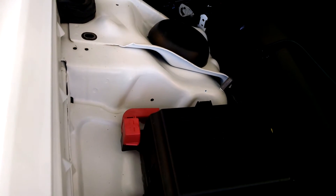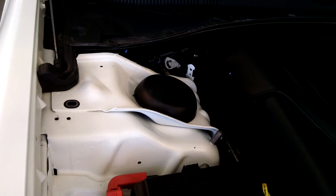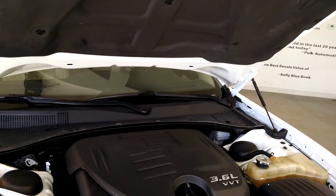A lot of people don't know this, but the battery is actually located in the trunk to provide more room in the engine compartment. However, they still engineered it to your advantage to provide a positive and negative terminal jump point for you. Also take notice of the dual hydraulic struts to keep your hood up so you don't have to worry about doing it manually.